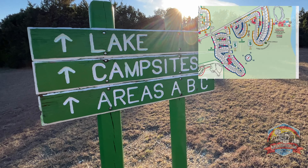Moving on from section A, taking you down the road. Here is where the road splits. As the sign says, you go this way if you want to head down to the lake, or you go this way if you want to head to the pool and the laundry.